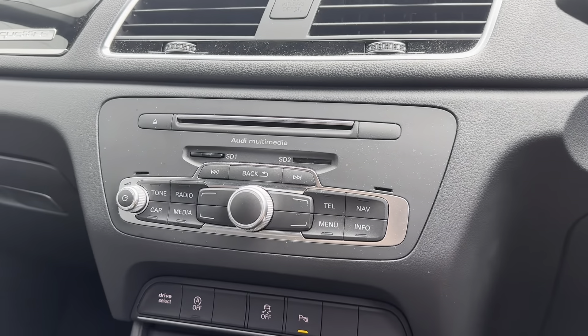Continuing down the centre console — just below your main infotainment display you have the buttons and dials to control the main digital display on the centre console, meaning both driver and passenger have ease of access.